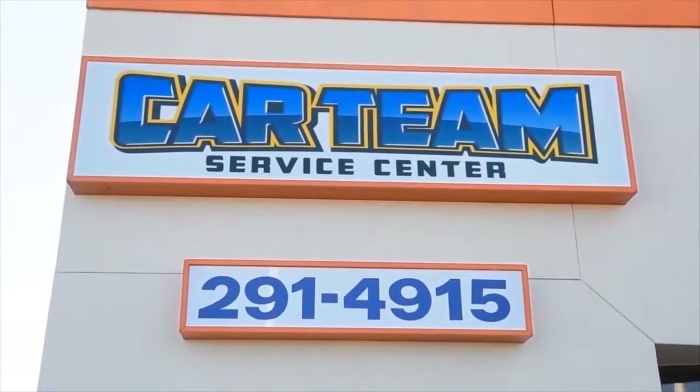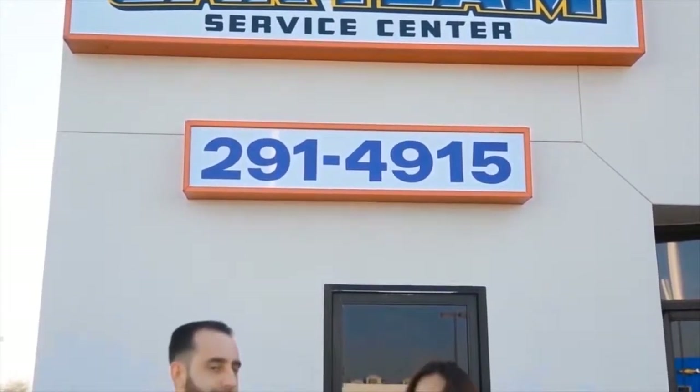Hey everyone, I'm Ailey and we're here at Car Team Service Center with Service Manager Mike Templeton. Mike is going to speak to us today about the check engine light. Mike, I know I've been in my car when the light turns on and it makes me feel very scared. So what should I do when it turns on?